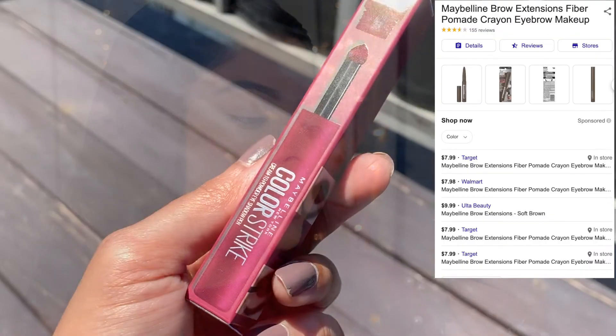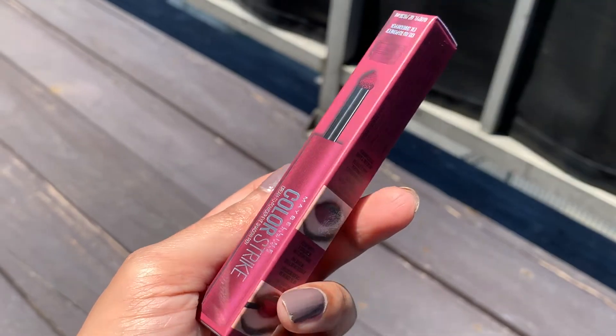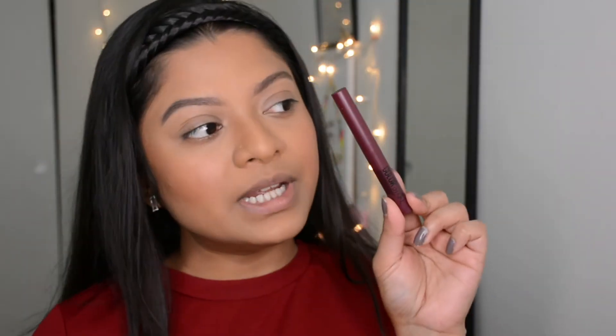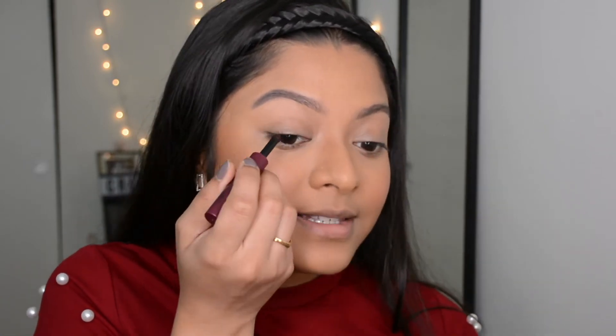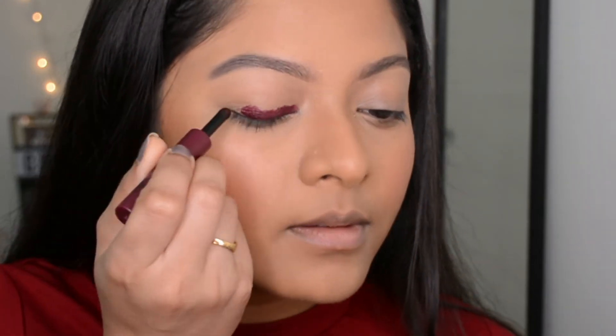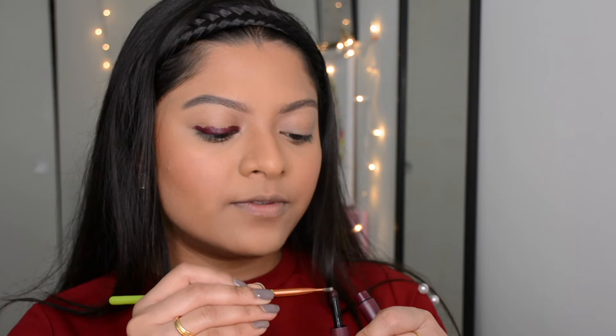For eye makeup I have a new product — the Maybelline Color Strike. They named it a Color Strike Cream-to-Powder Eyeshadow Paint, which is pretty interesting. I've never used this kind of product from any other brand. I really love the color — it's a very pretty dark burgundy, in the shade Tamed 15. It has a sponge tip applicator. Let's apply it — wow, not bad! You can see a lot of pigment already.